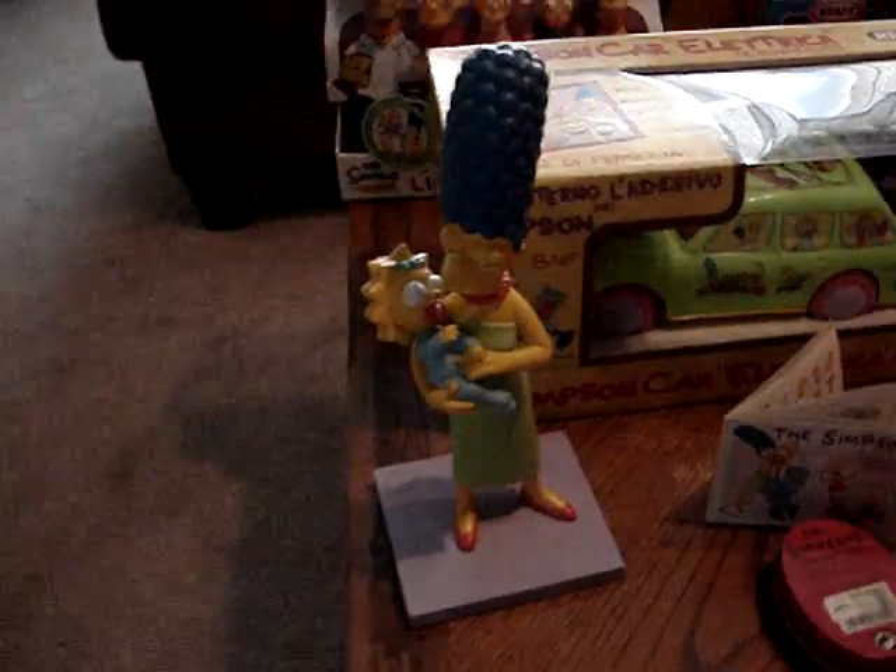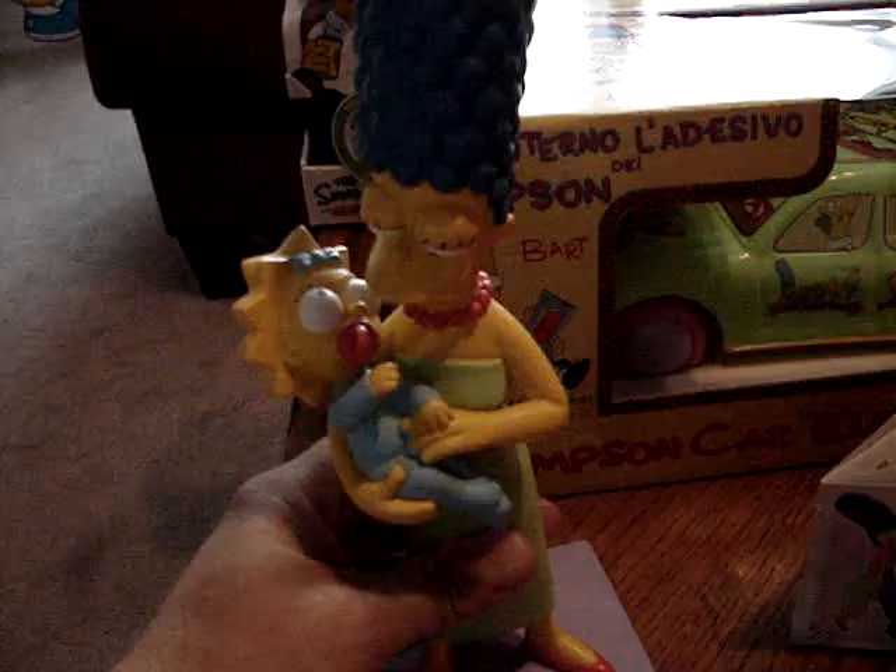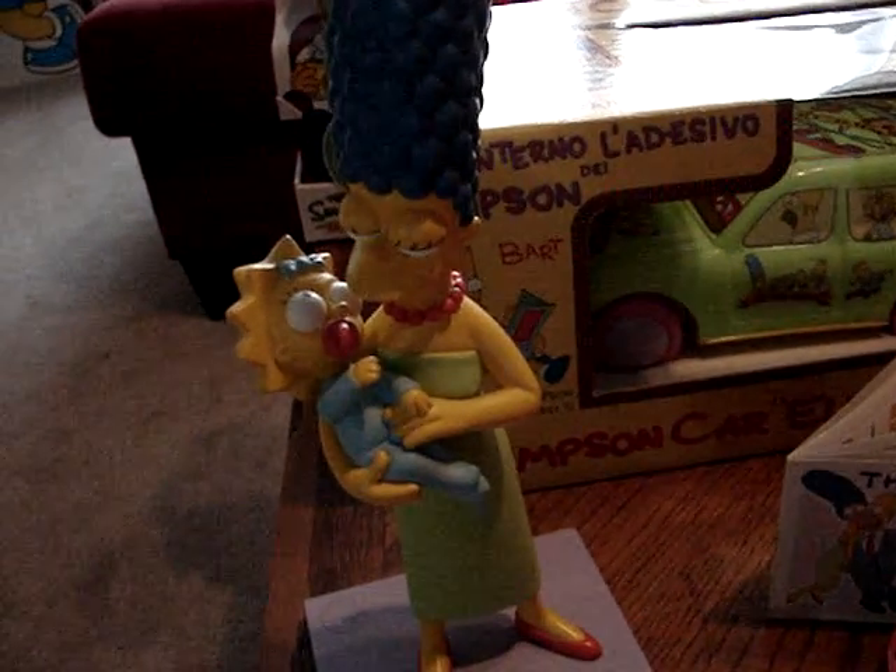Now let's move on to Europe, as we go to jolly old England. This is Marge and Maggie from the footprint statues. They made a series of statues — I think I have three of them, and I find them to be very, very nice pieces. They were a limited edition.